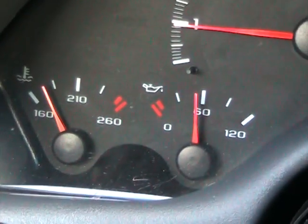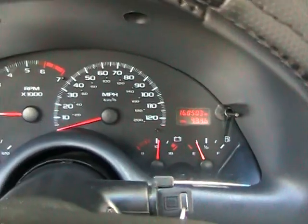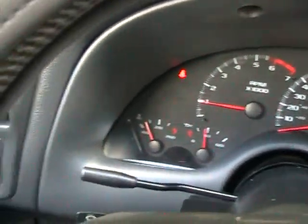Oil pressure is good. Temperature is good. Voltage is good. Everything is in perfect working order, really in nice shape.